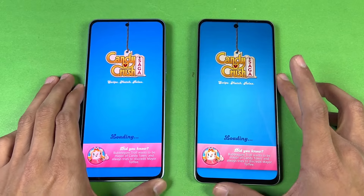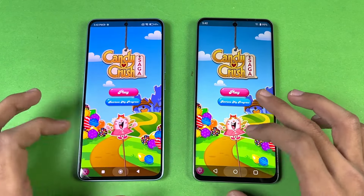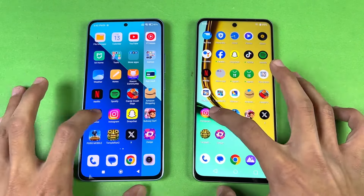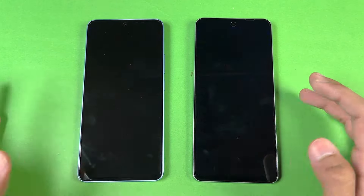Both phones open this game at the same time. Instagram is about the same. Pinout opens slightly faster on the Redmi.